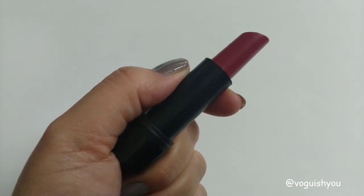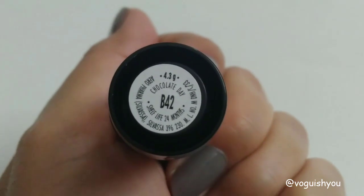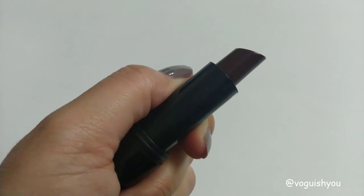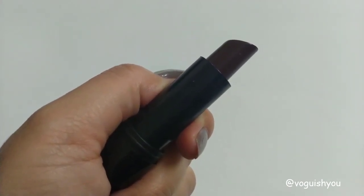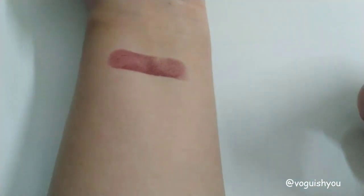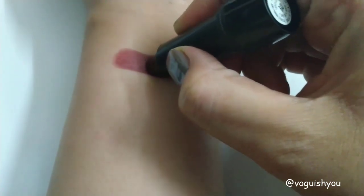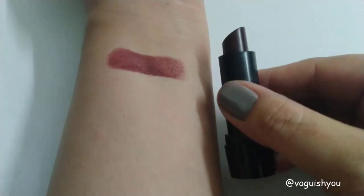Now let's look at the shades and do the swatches. The first shade I am showing you is B42. All the shades look very different when they are swatched. The color payoff of these lipsticks is very good — applying it two times on your lips is going to give you the full color. Now you can see how it looks in the tube and how it looks on your skin.